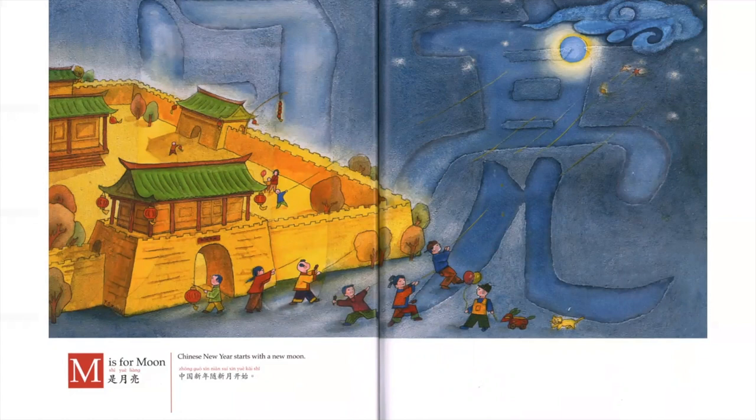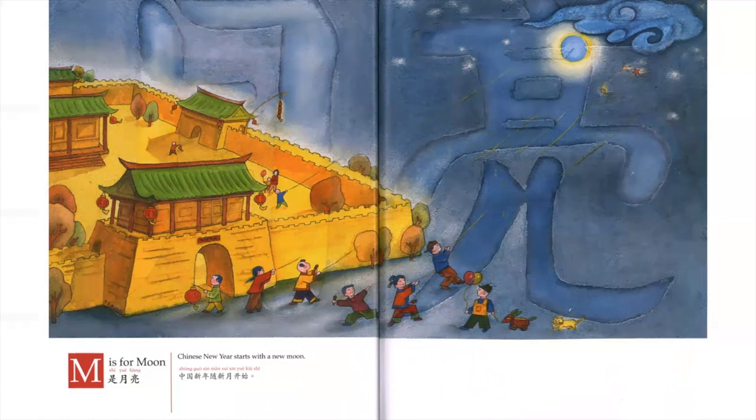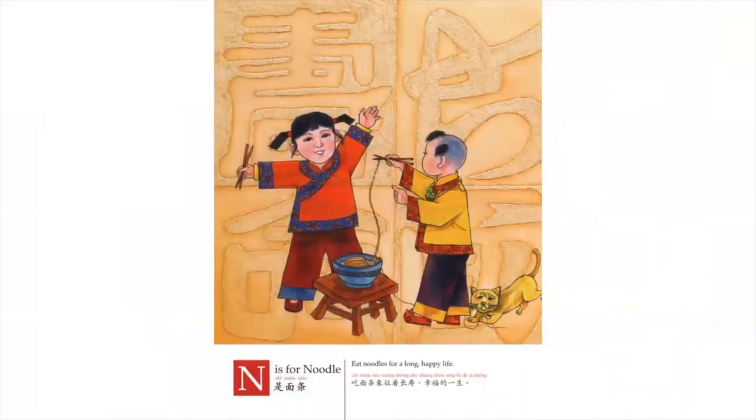M is for Moon. Chinese New Year starts with a new moon. N is for Noodle. Eat noodles for a long, happy life.